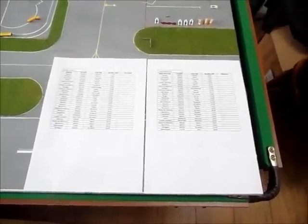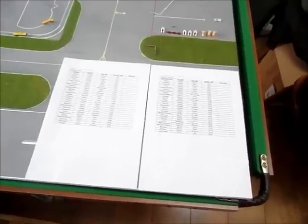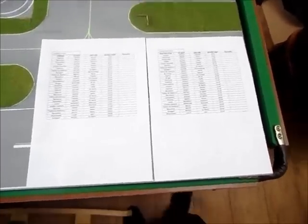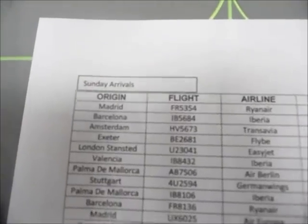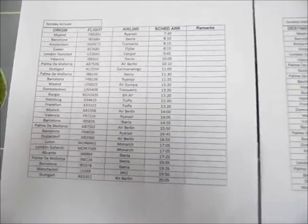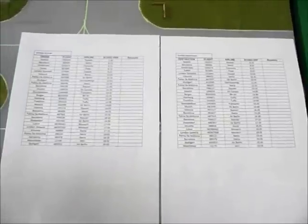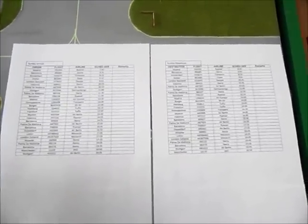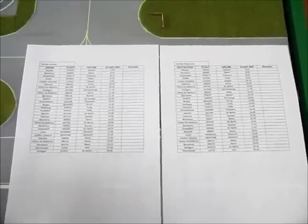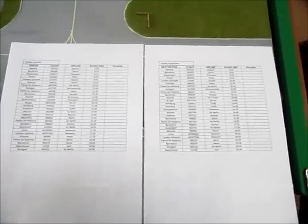Hello YouTube, this is Thompson Airways 737 and today I bring you an airport update. First I'd like to show you my timetables that I've created for each day. This is for Sunday, so we've got Sunday arrivals here and Sunday departures here. They actually took me quite a lot of time to do — I started on a Friday and carried on through Saturday right until the next week.